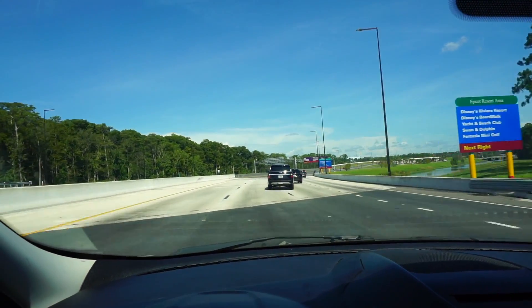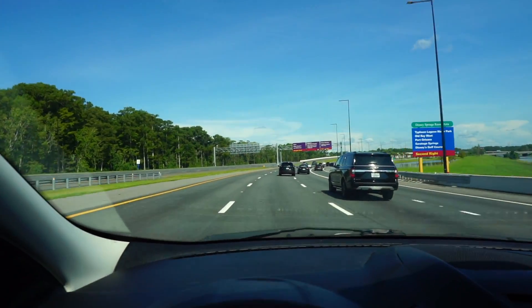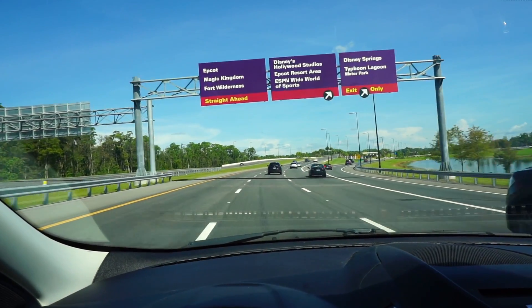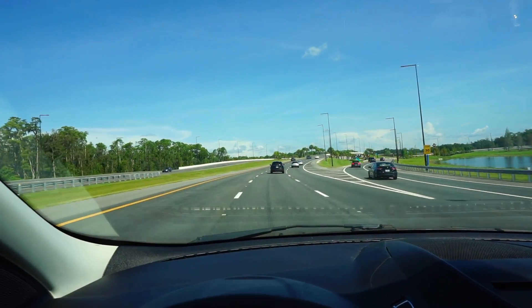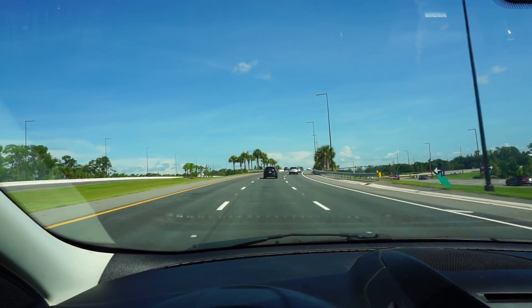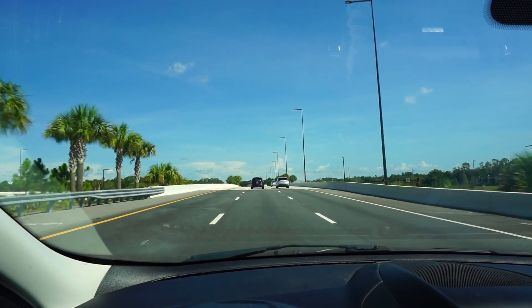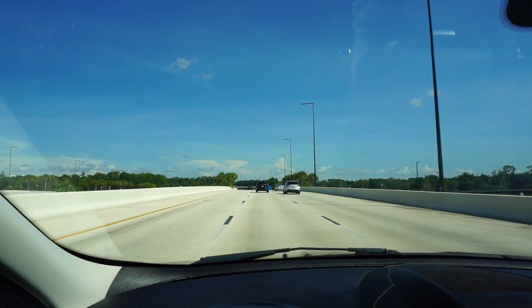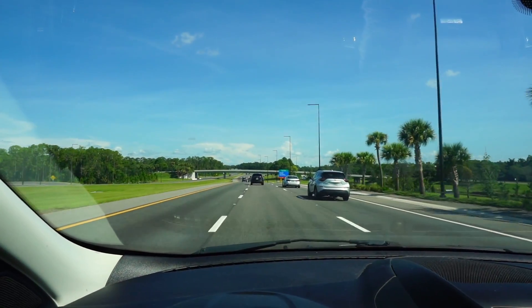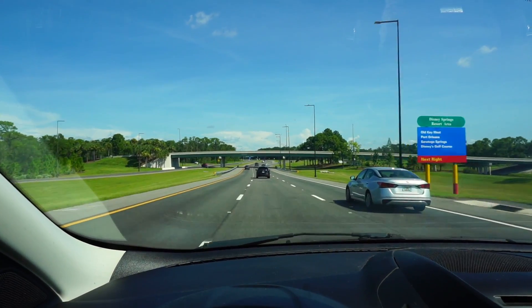Currently en route to Epcot. There's something new that hasn't been completely unveiled, but just enough that I wanted to come out here and show you guys and see it for myself. Something I've talked about on this channel for a very long time, something that used to be at Epcot, something that I've showed so many pictures with. Something is back at Epcot.